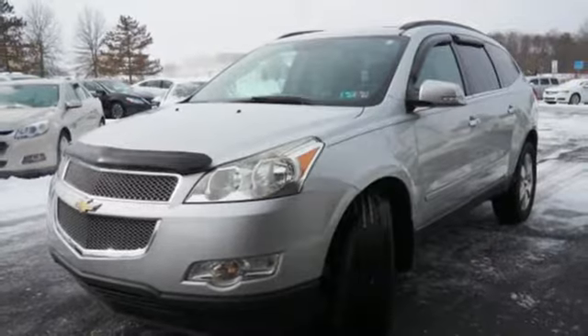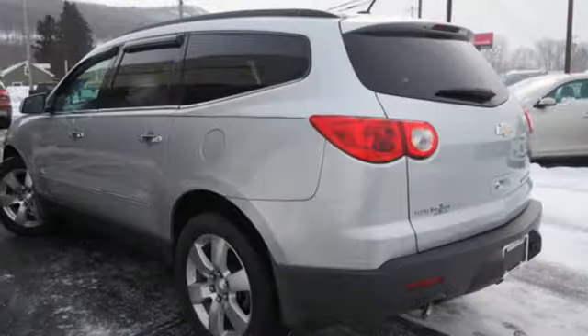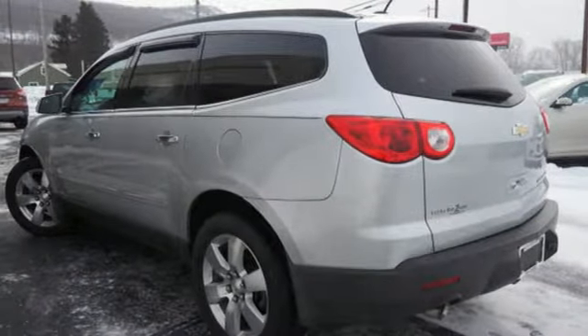V6 engine, express open and close sliding and tilting sunroof, gas pressurized shocks, and front heated and ventilated leather bucket seats.